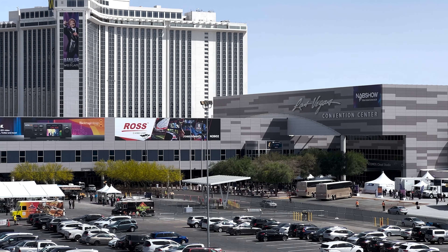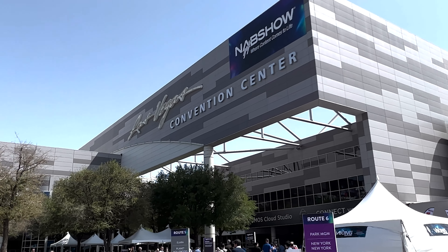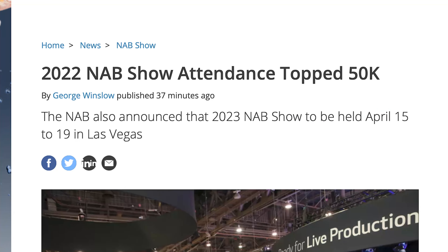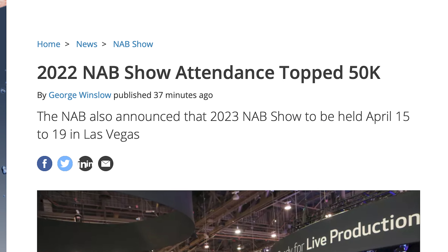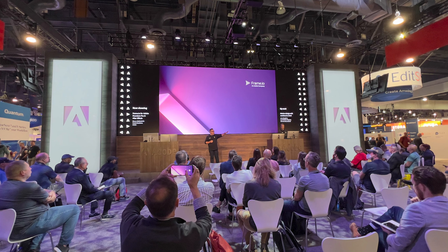I made it out to NAB 2022 in Las Vegas this year. It was a little different — there were a little less people, which is nice for me. I like it when it's not packed like a bunch of sardines. I just wanted to tell you about some of my favorite products that I saw out there for us video folks, so let's hop into it.